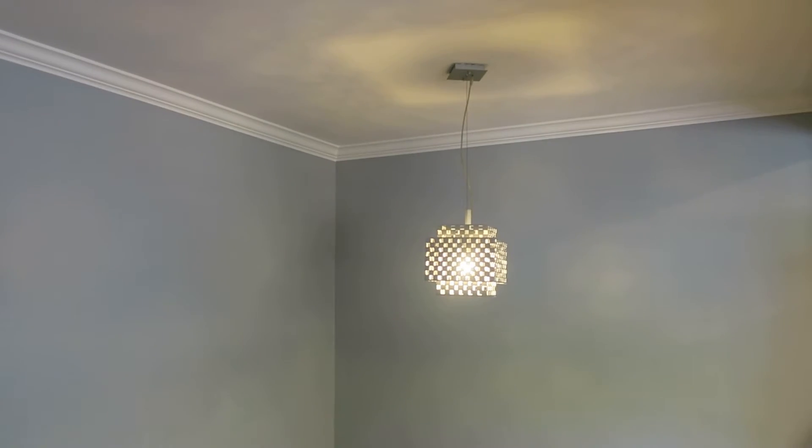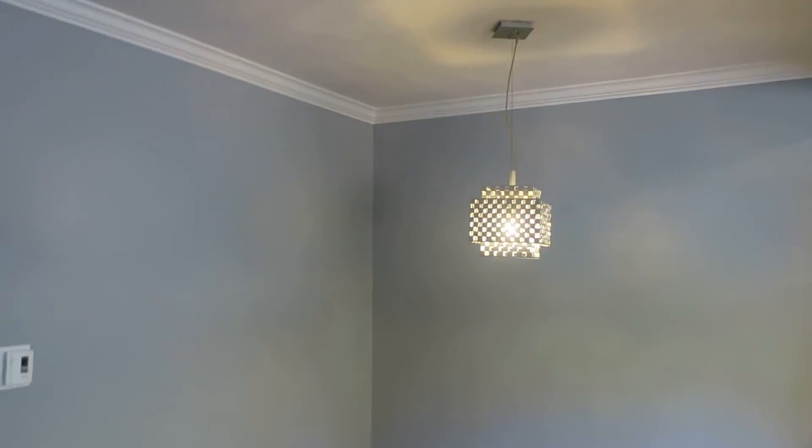Here's a separate dining area with a very nice chandelier over your dining room table.